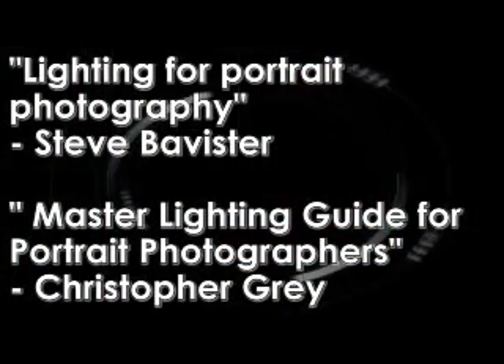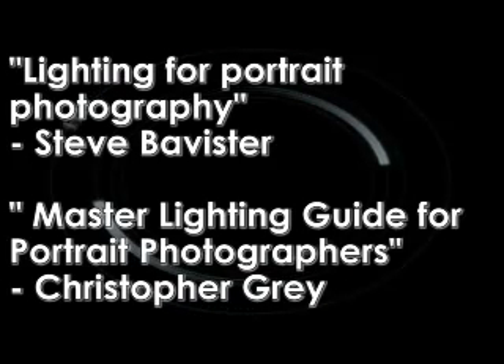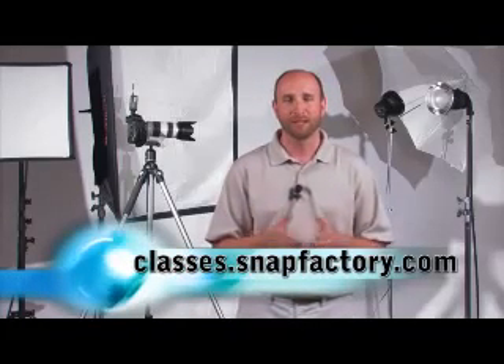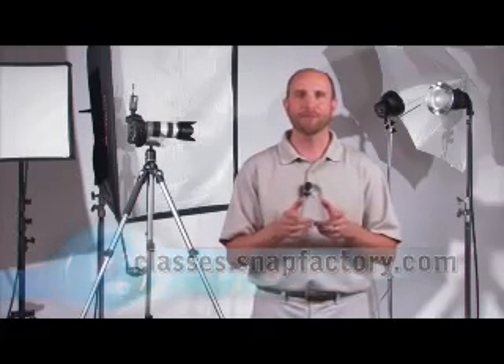Those are just some very basic principles of lighting — the very tip of the iceberg. For more information about lighting, check out a couple of books: Lighting for Portrait Photography by Stephen Bavister, and Master Lighting Guide for Portrait Photographers by Christopher Gray. Also check out a couple of cool websites: Studiolighting.net and strobus.blogspot.com. We also go into a lot of detail about light and color in our workshops — our Studio Lighting 101 workshop is perfect for beginners. In the next episode, I'm going to show you how to take these principles and relate them directly to different types of studio lighting equipment, and then you'll be well on your way to knowing what to buy.